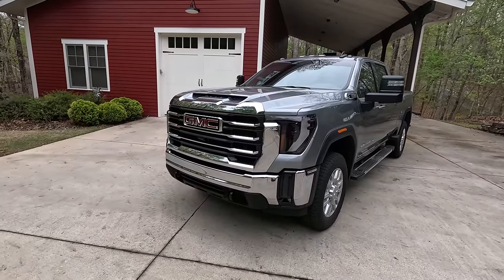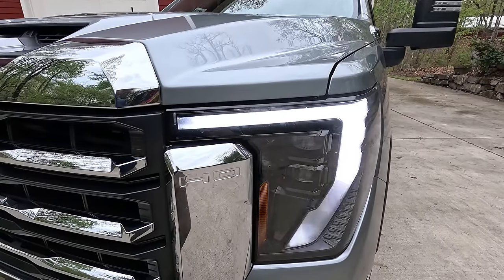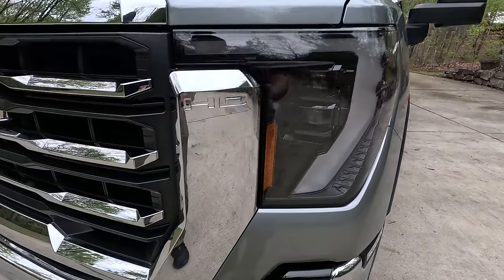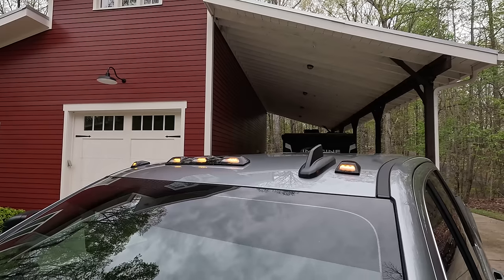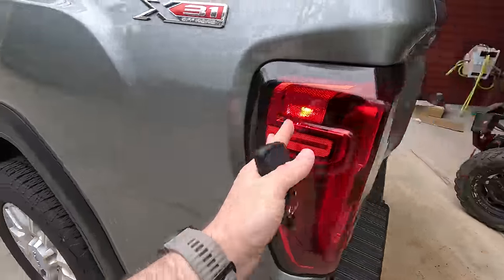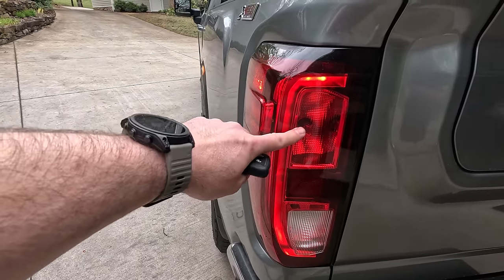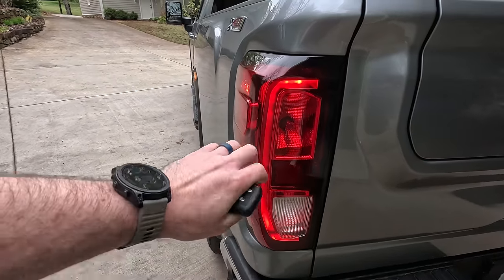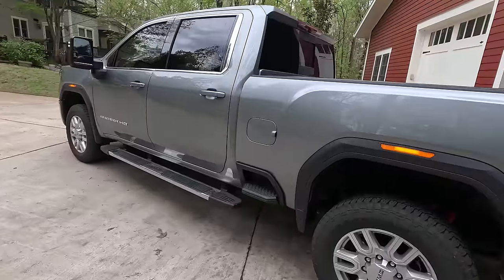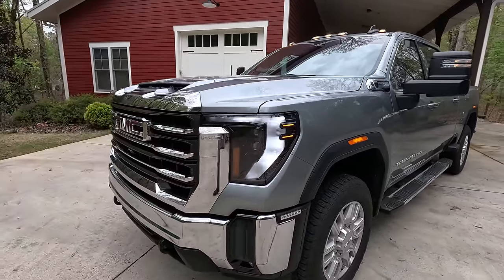Going back to question one — what is missing on my SLE truck? Up front I've got LED headlamps and turn signals. A lot of times on base level trucks manufacturers will put cheaper halogen headlights, but you actually get LED headlamps and LED fog lamps down there. I've also got LED clearance lights up top, LED fender lights, LEDs on the mirror markers, and LED on the rear fender. Out back the taillight is half LED — the C-shaped running lights are LED but the brake, turn, and reverse were incandescent from the factory, though I replaced those with aftermarket LED bulbs. Overall, the majority of exterior lights are LED from the factory, which is impressive for a base level truck.